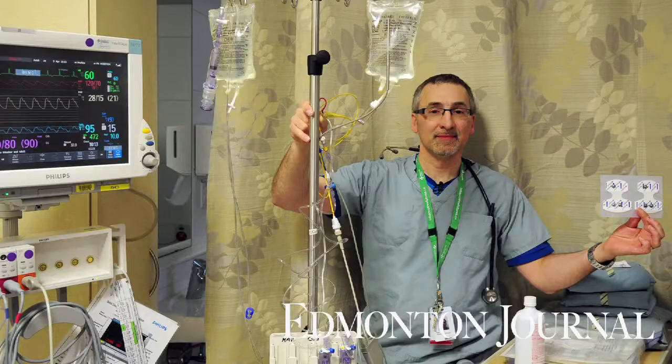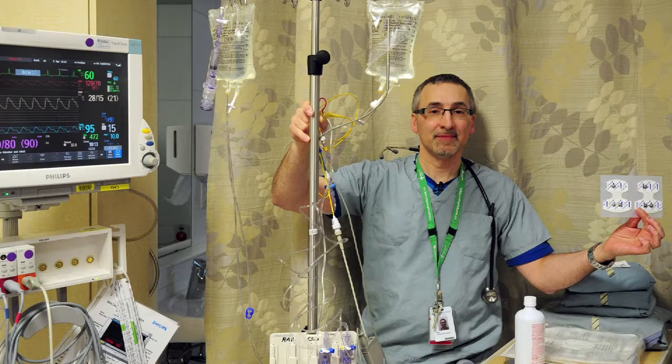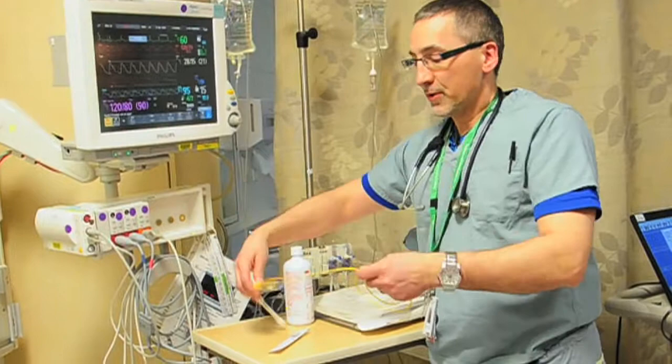My name is Ray Popowich. This will save somebody's life in about three minutes. This is what we call a Swan-Ganz catheter — this is some of the technology we used to use. We used to put a line inside somebody, a central line, through the internal jugular or subclavian vein.